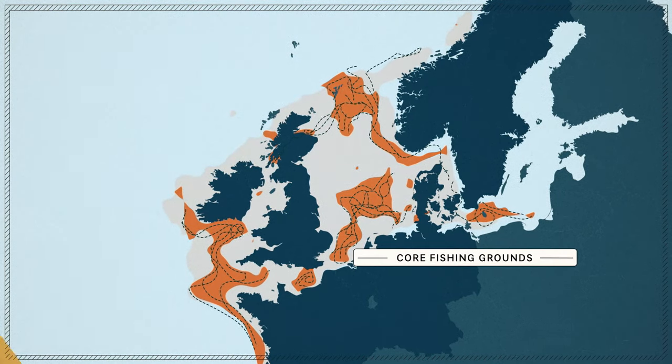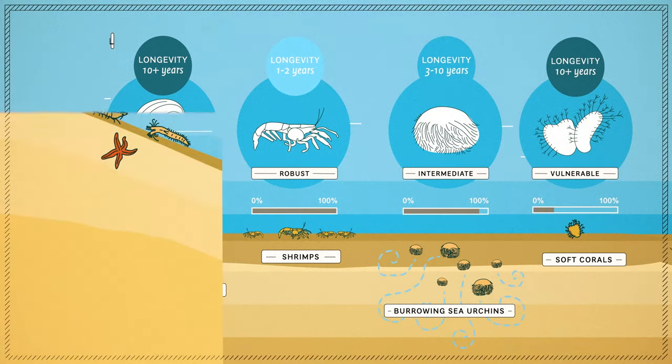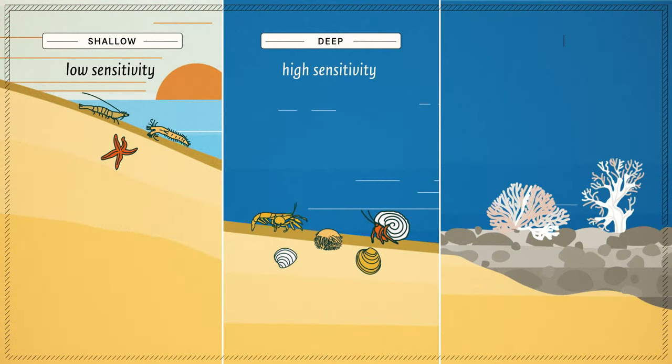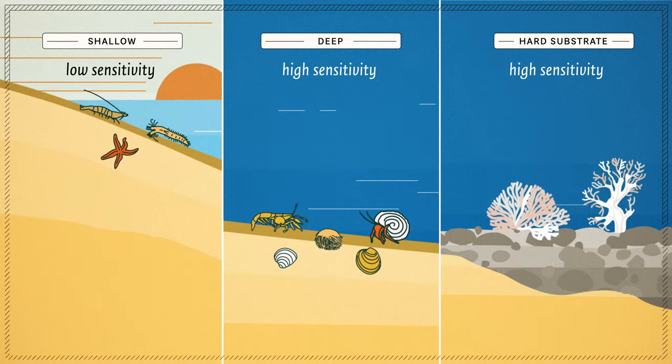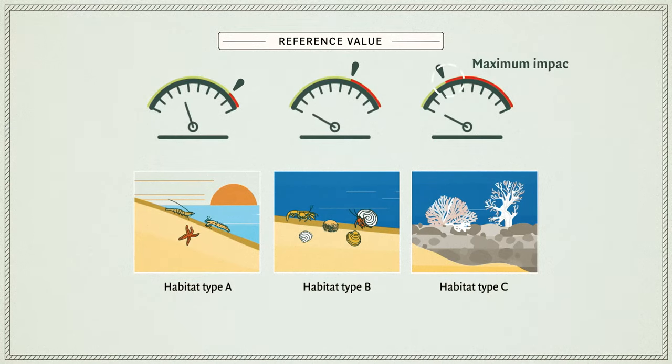To create habitat sensitivity maps, we compiled information on longevity and recovery rate of the species community. We found that dynamic shallow areas are less sensitive to trawling than stable deeper waters and hard substrate communities. For each different habitat type, a specific reference value can be set for the maximum impact that the habitat can sustain.